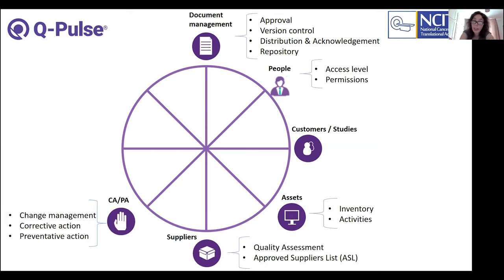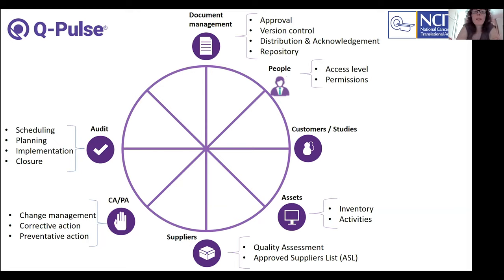A suppliers module supports assessment, qualification, and approval of suppliers of materials, equipment, or services, maintaining an approved suppliers list with the level of assessment depending on risk or impact of what is supplied. A Kappa module allows management of all changes within NCITA — planned or deviations — and implementation of corrective and preventative actions. An audit module allows scheduling, planning, implementing, and closing of audits — usable by both the QAQC unit and the clinical trials unit for monitoring audits. Finally, a training and competence module documents all internal and external training for NCITA staff and collaborators.